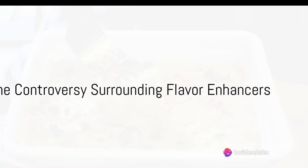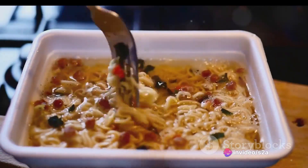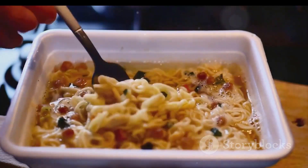Flavor enhancers such as monosodium glutamate are common in processed foods. While generally recognized as safe by regulatory agencies, high doses can cause headaches or nausea in some individuals.